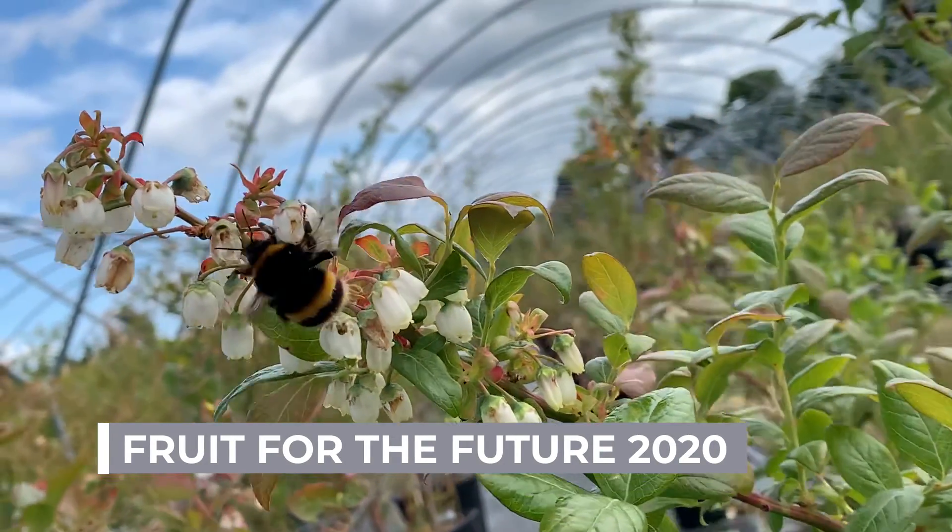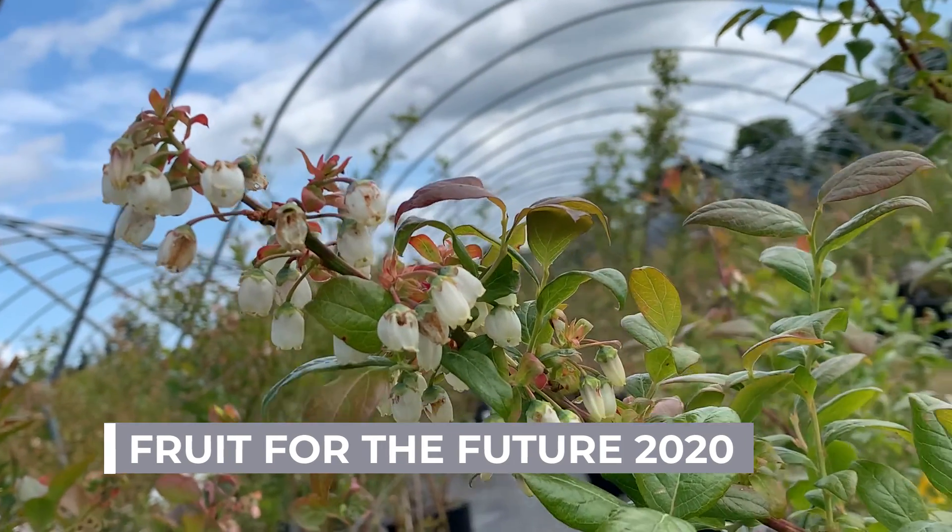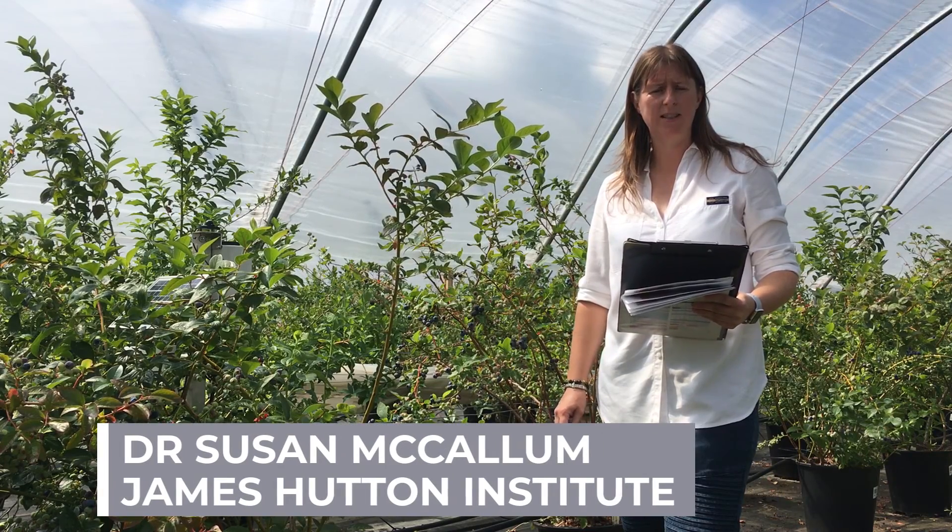Hello and welcome to the Blueberry Plot. My name is Susan McCallum. I am a soft fruit researcher and blueberry breeder here at the James Hutton Institute in Dundee.